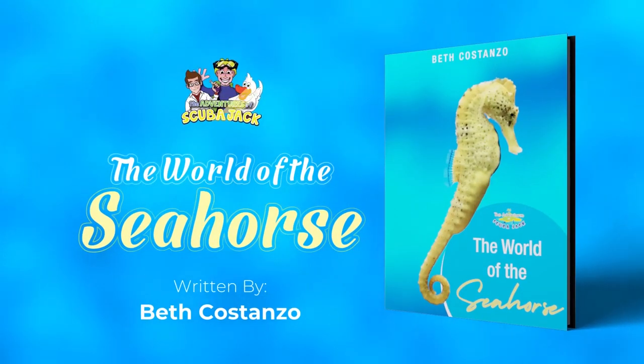The Adventures of Scuba Jack presents The World of the Seahorse, written by Beth Costanzo.